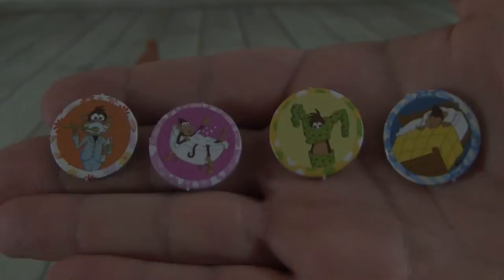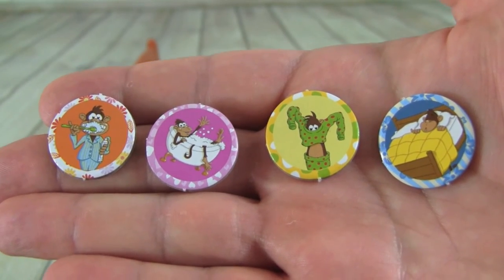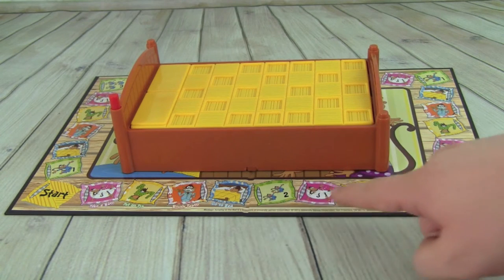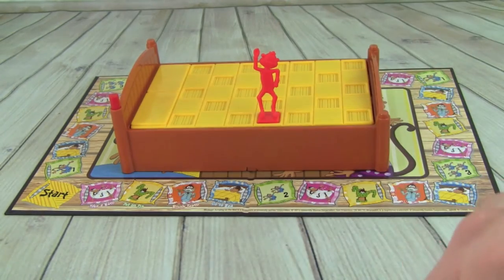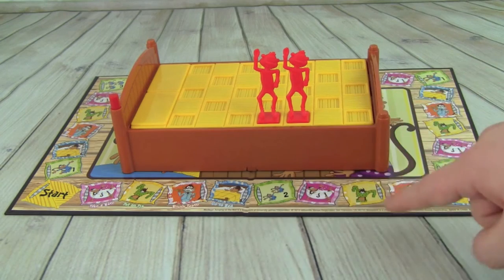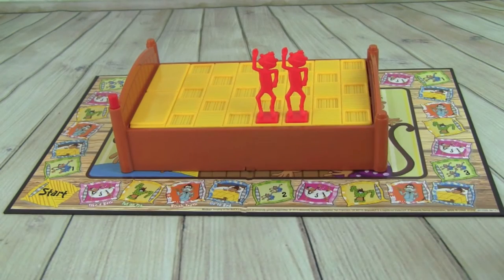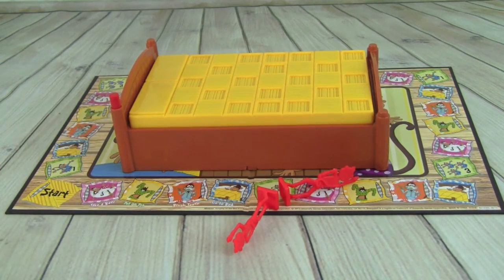You act out your action, and when you land on one of these spaces, you get one of these tokens. The winner of the game has to have one each of these four tokens. The other space you can land on is a monkey space — this one has two monkeys — so you take two of your monkeys and put them on the bed.